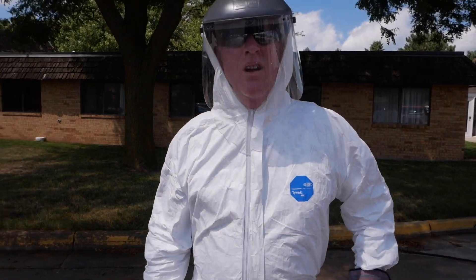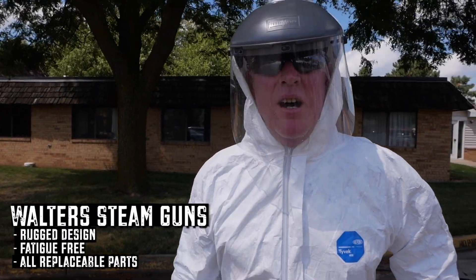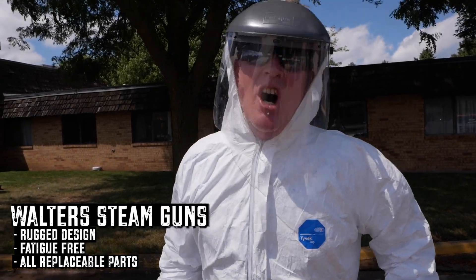What, are you tired? No, this is a Walters steam gun. Fatigue free, industrial quality. We'll do this all day long.